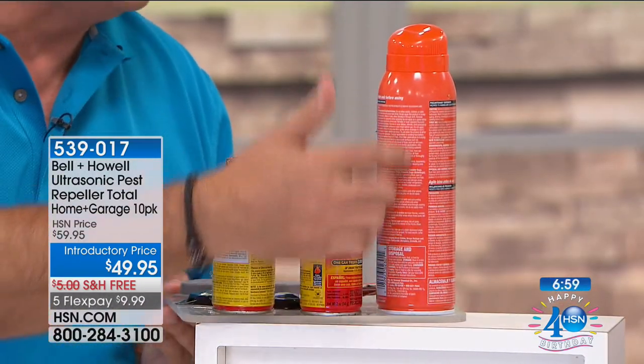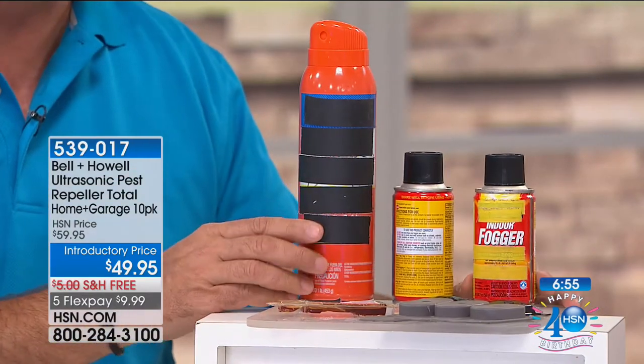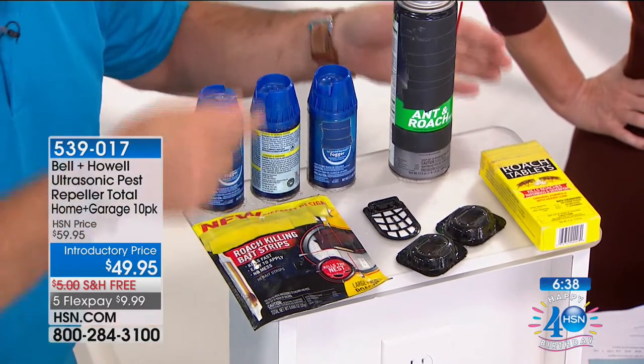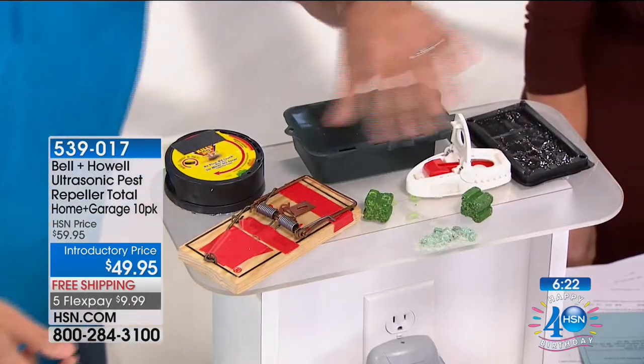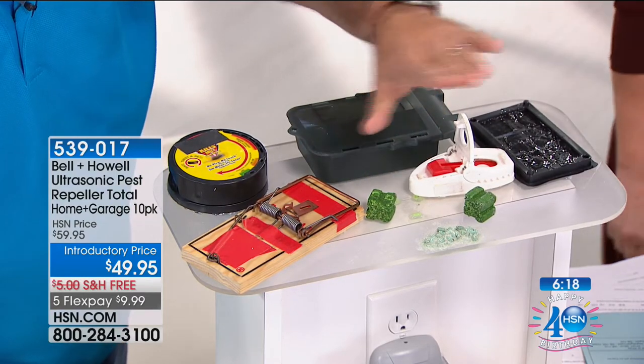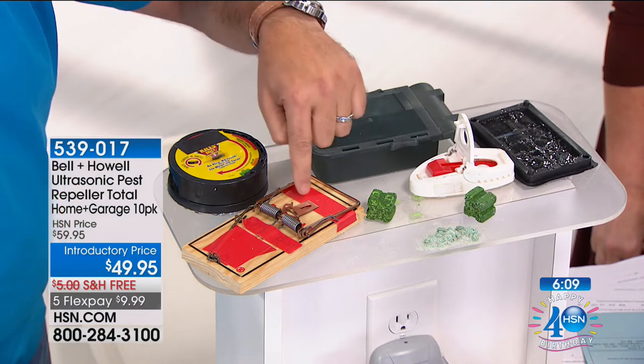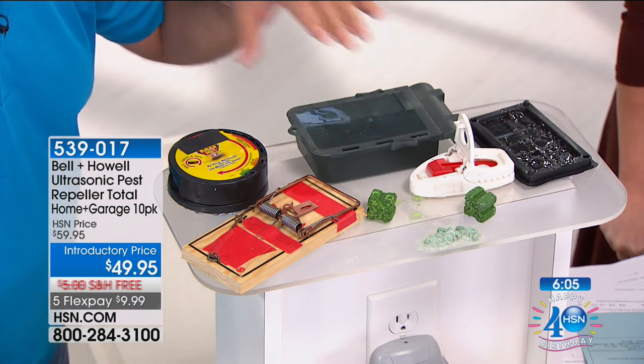Look at the back of a spray can — it's all warnings in tiny print. What I'm holding right here is just for ants. If you have roaches, you have to buy something else. Then for rats or mice, we get really medieval — poison, sticky traps — and anything green on the packaging is poison. All this stuff requires a lot of work, and you could end up with a carcass you have to dispose of, or an awful smell if you don't find it.